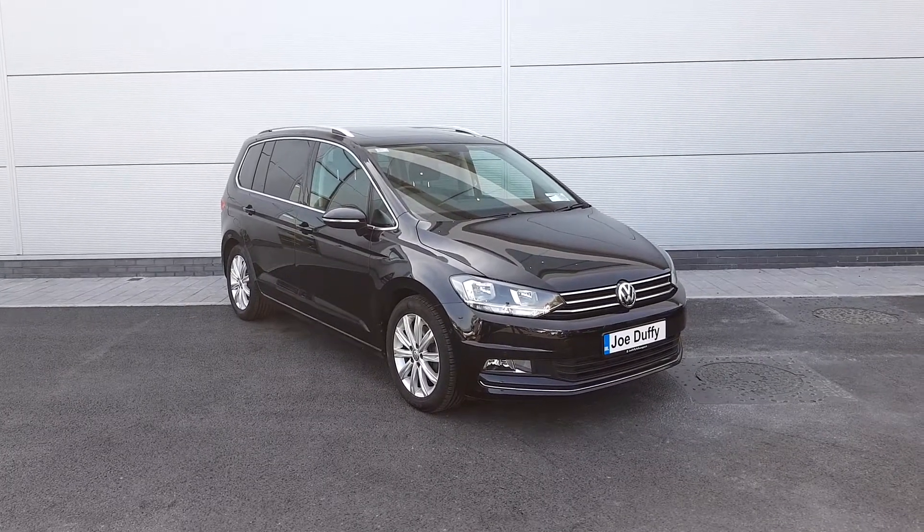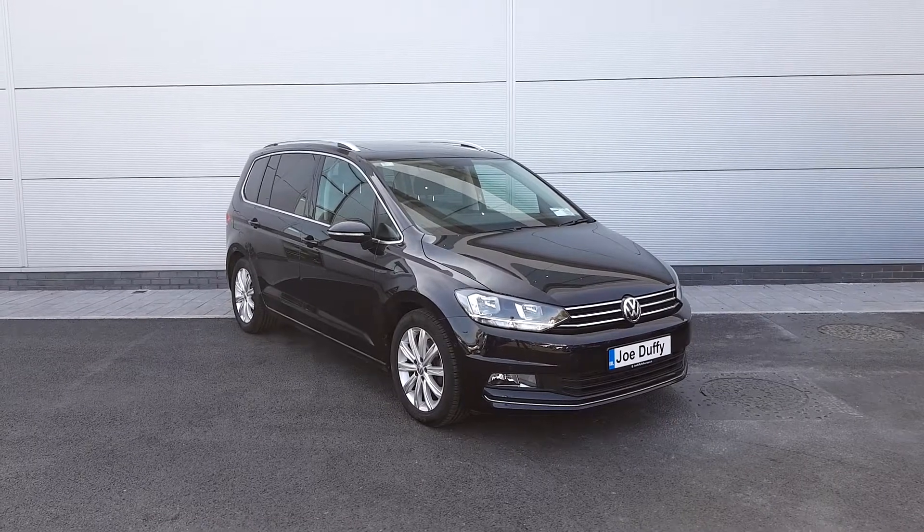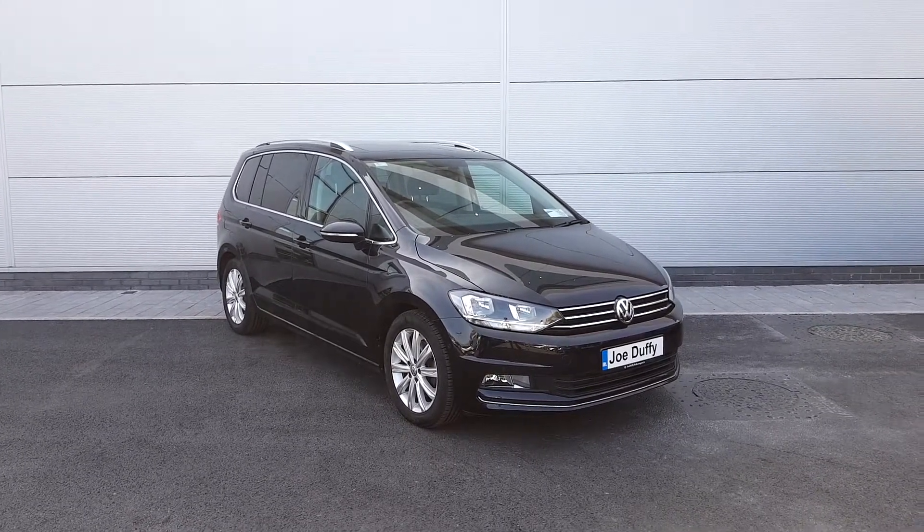Welcome to VW Finglas, Junction 5 to the M50. Here is the front view of a 2017 VW Touran finished in black. This is a Highline model, with 23,000km on the clock and a 1.6 diesel engine.